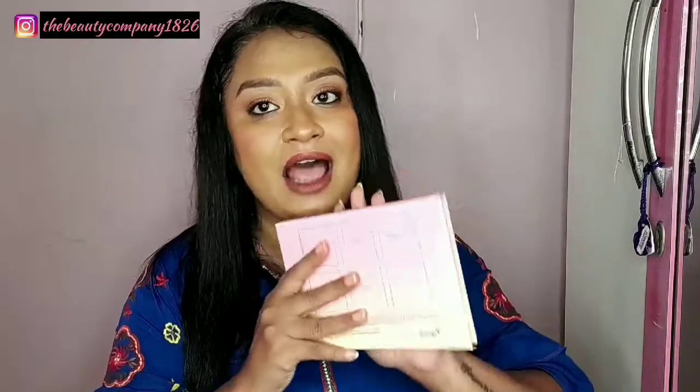This was my last haul item. So guys, with this we have come to the end of today's video. Please like, share and subscribe to my channel. Take care and bye!